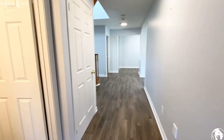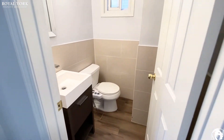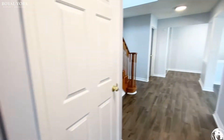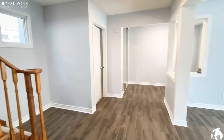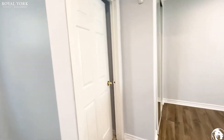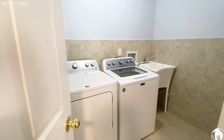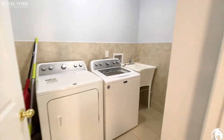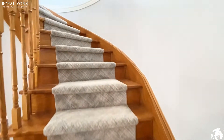The first bathroom, the half bath, is located right here. Everything in this house has been newly renovated. The basement is a separate unit. Over here you do have your laundry area, and as we head upstairs I will show you the bedrooms.